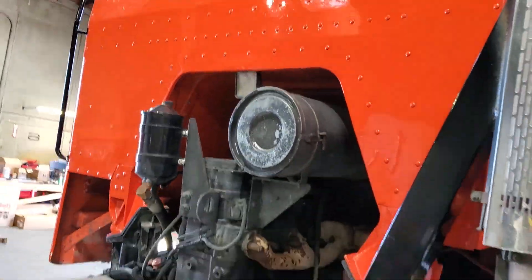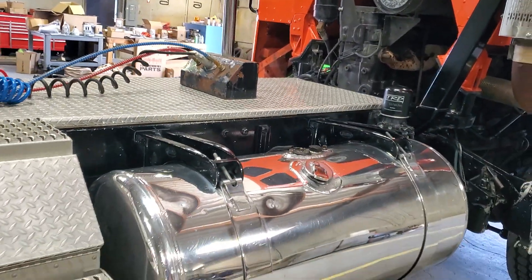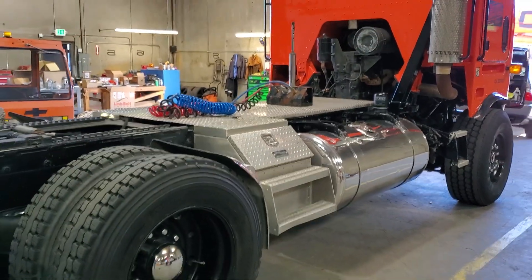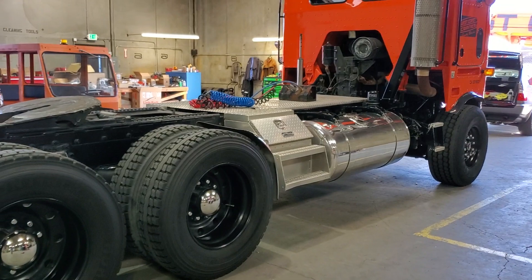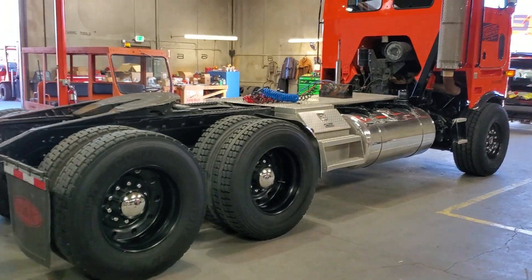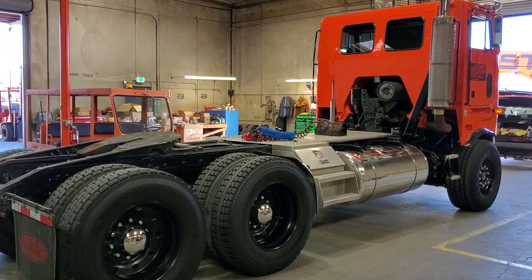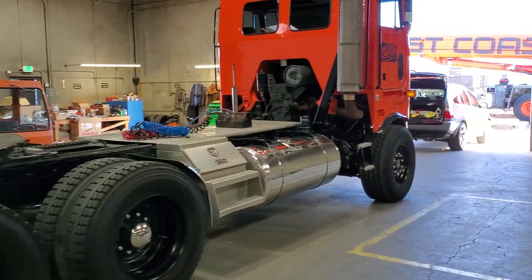It's been in service with this company for quite a long time and they're having me go through their fleet and whip them up. You don't see these COEs — cabover engine trucks — anymore.